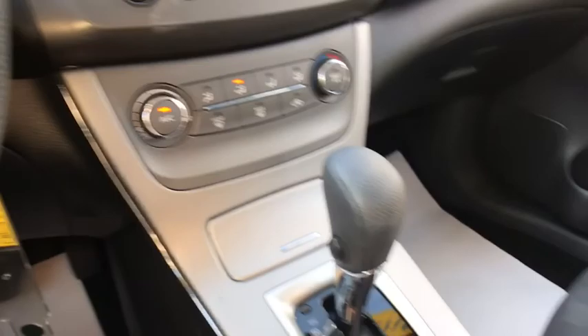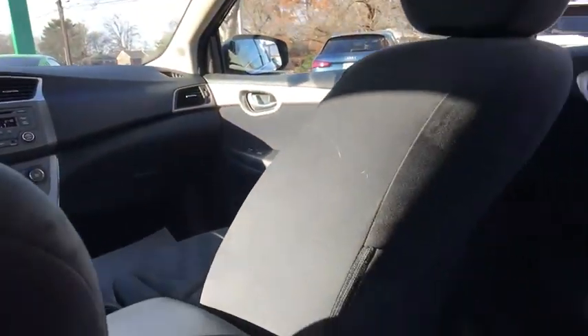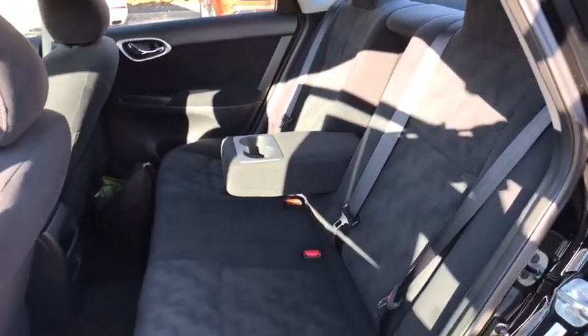Remote keyless entry, panic alarm, brake assist, tachometer, overhead console, front reading lamps, driver vanity mirror, tilt steering wheel, front bucket seats, passenger vanity mirror.